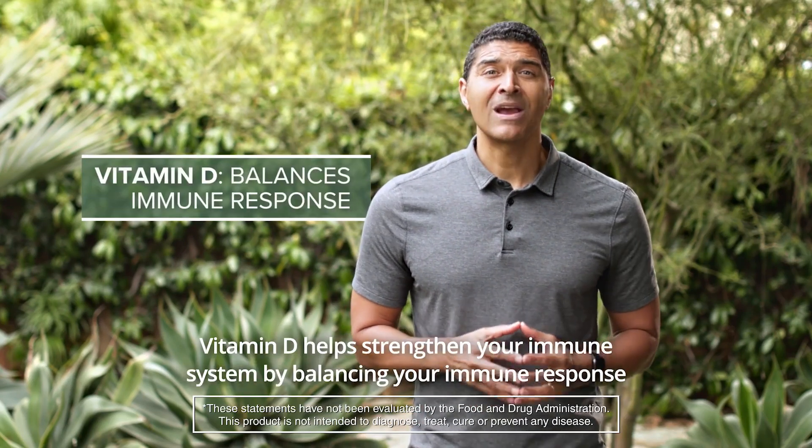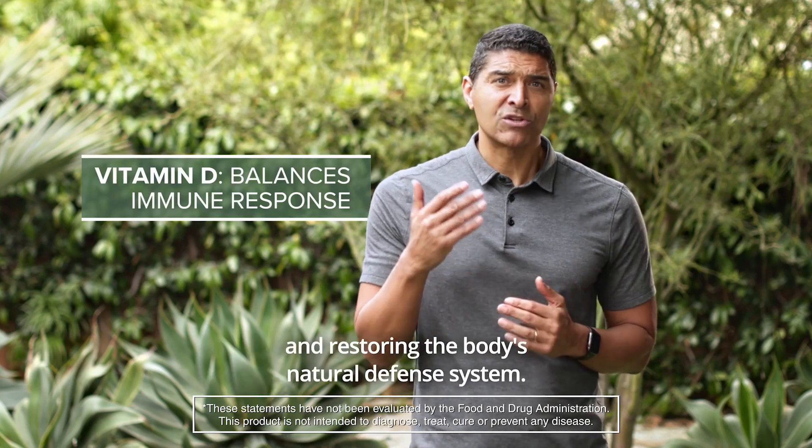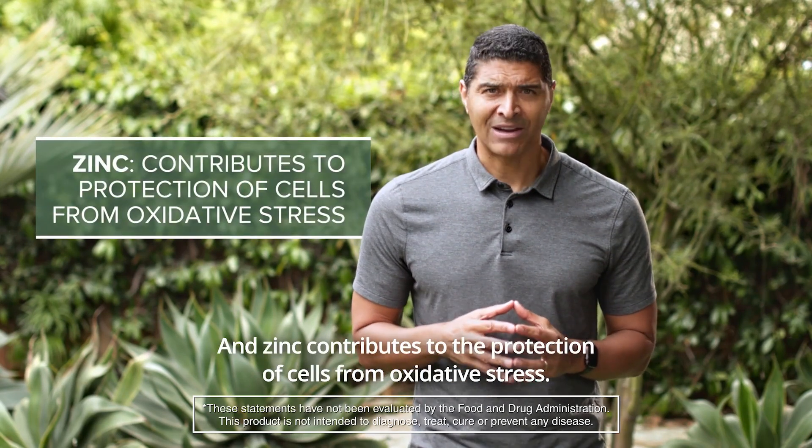Vitamin D helps strengthen your immune system by balancing your immune response and restoring the body's natural defense system. And zinc contributes to the protection of cells from oxidative stress.